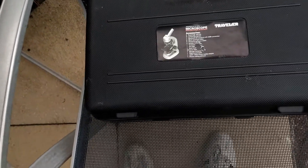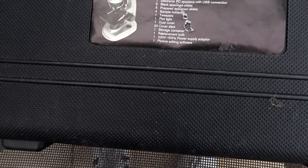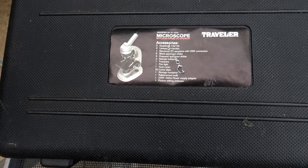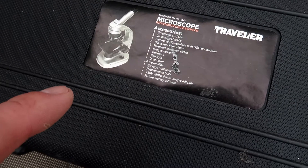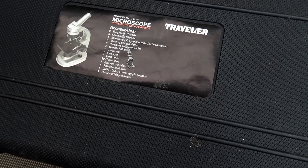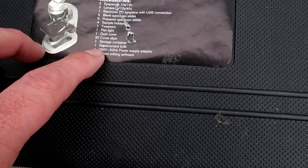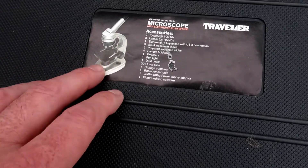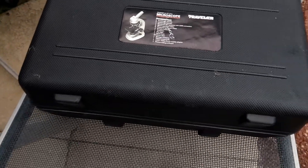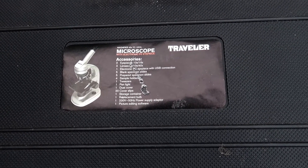Just so you know, the microscope I'm using is nothing special — it's nothing mega expensive. For those asking about a microscope, just get what you can afford. It doesn't have to be anything special at all. You only need it to do certain levels of magnification to find the right parasites. As long as you've got 400 times, 100 times, and 40 times — 40 times is for the flukes by the way, which we just used. Make sure you've got your cover slips and your slides. Mine you just plug into the electricity, so it's got the light behind it which helps. Just get what you can afford, honestly. I've had this a few years now and I know I didn't spend a fortune.